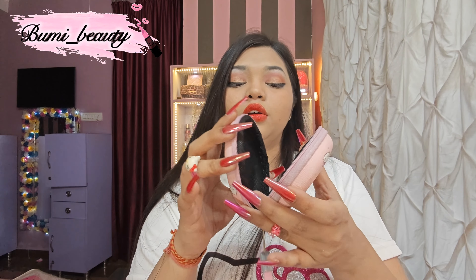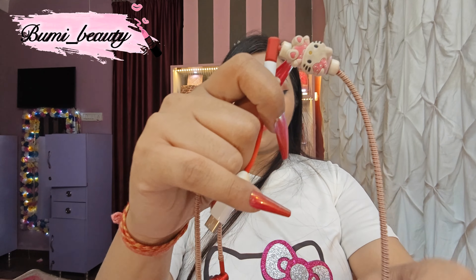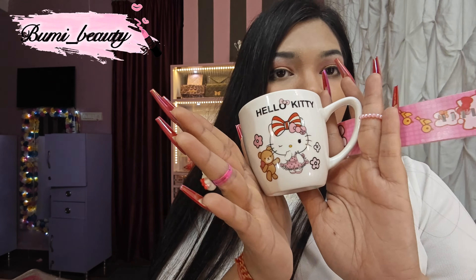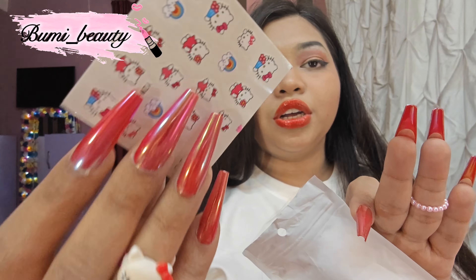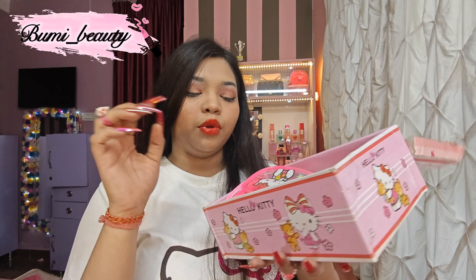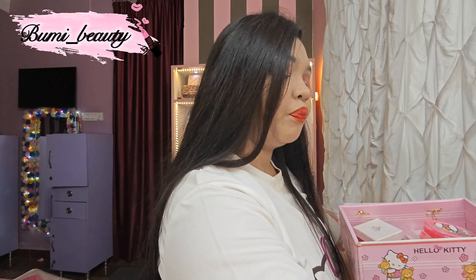That is a Hello Kitty bow. Hello Kitty makeup bag — look at the prints. And that is my Hello Kitty earplug bag — you can put whatever you want in it, like earpods or earplugs. It's a Hello Kitty earplug protector which I got from Amazon. If you want, I'll give the link down below. Hello Kitty mug. Hello Kitty bracelet — it's adorable, it's amazing.